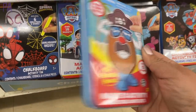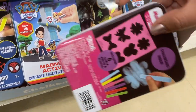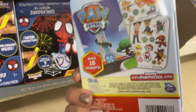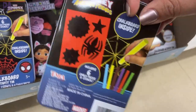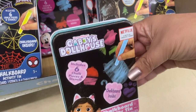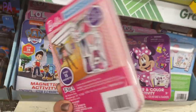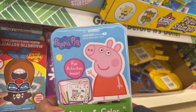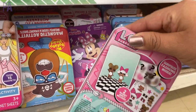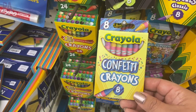I saw these right before Christmas, but now I'm seeing a bigger selection. There are two different types: a magnetic activity kit that comes with magnetic pieces and the scene, and chalk activity kits with a chalkboard inside, a stencil, and some chalk. All of these came in different licensed characters and TV shows — look for those if you want something easy to travel with. I might even put this in a Dollar Tree toy test. Crayola has also come out with some more of their specialty crayons at Dollar Tree: the Bold and Bright and the Confetti.